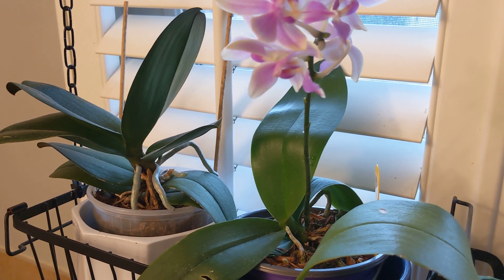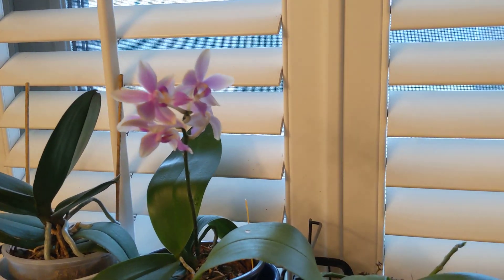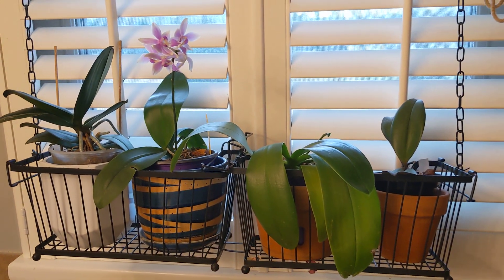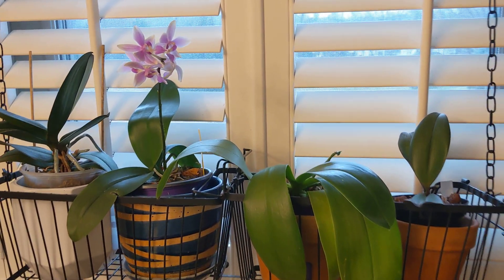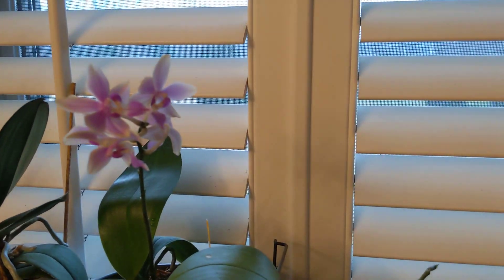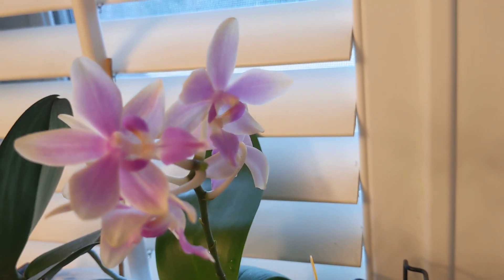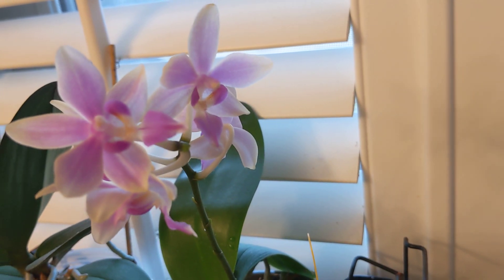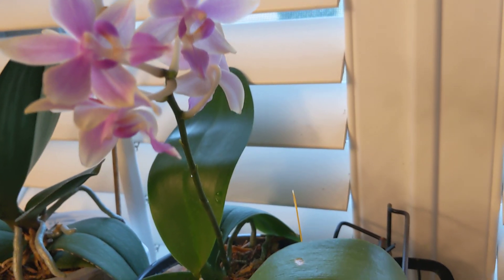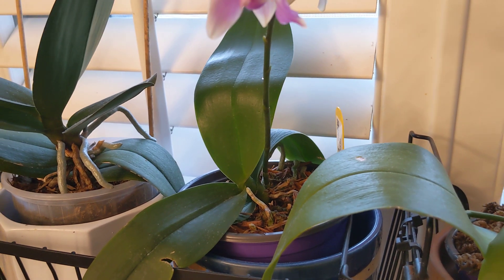Combined with those parents, this phal is notably perfect for windowsills. As you can see, this is right on a windowsill — a southern-facing windowsill, probably TMI, but it's in my bathroom overlooking my backyard with southern exposure. If you look closely at the flower, you'll clearly see the Phal equestris influence — it's got compact, shiny, dark green leaves.